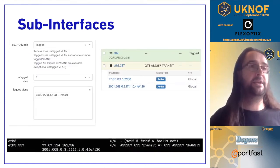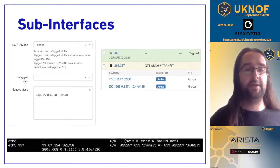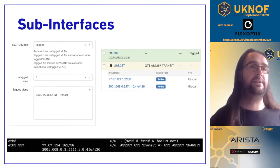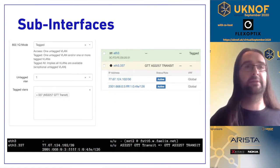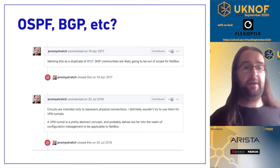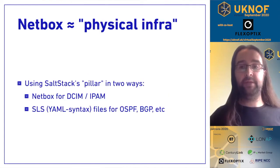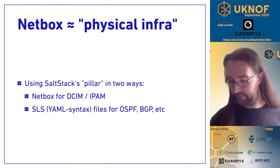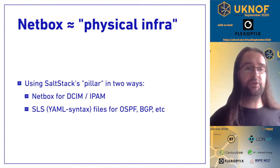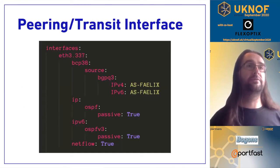Subinterfaces and VLAN tagging are as simple as making sure the VLAN is tagged on the parent interface, then creating a subinterface with dot VLAN ID and putting on whatever IP address you need. Unfortunately, NetBox won't do OSPF and BGP out of the box because it's aimed at physical infrastructure, not logical infrastructure. So we ended up using separate YAML files to represent that information.